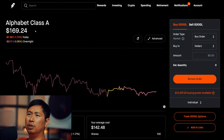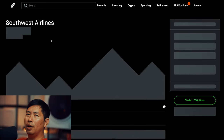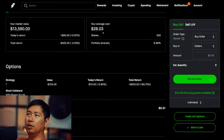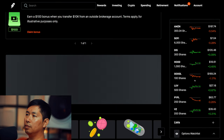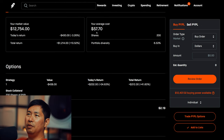I have 100 shares of Google. Google is at $169.24. My average cost: $142.48. Total return: $2,676. I have 500 shares of Southwest Airlines. Southwest Airlines is at $27.18. My average cost: $28.03. Total return: negative $425. I have 200 shares of PayPal. PayPal is at $63.77. My average cost: $57.70. Total return: $1,214.